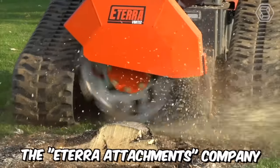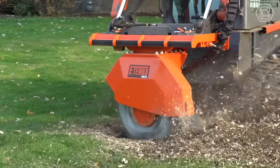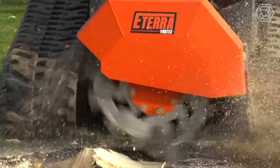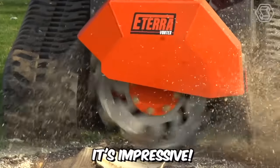The E-Terra Attachments Company definitely knows how challenging it is to remove stubborn stumps. That's why they've created modern attachments for mini-skid steer loaders specifically for this purpose — introducing the Vortex Stump Grinder. Just take a look at the scale of what this equipment is capable of. It's impressive.